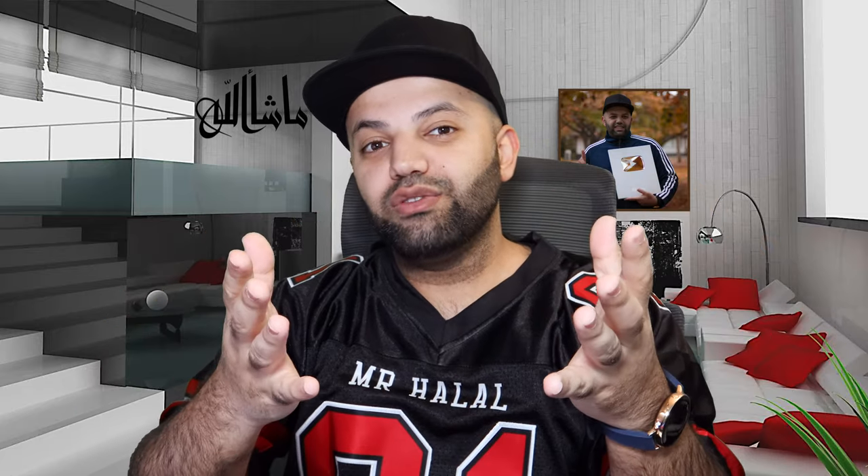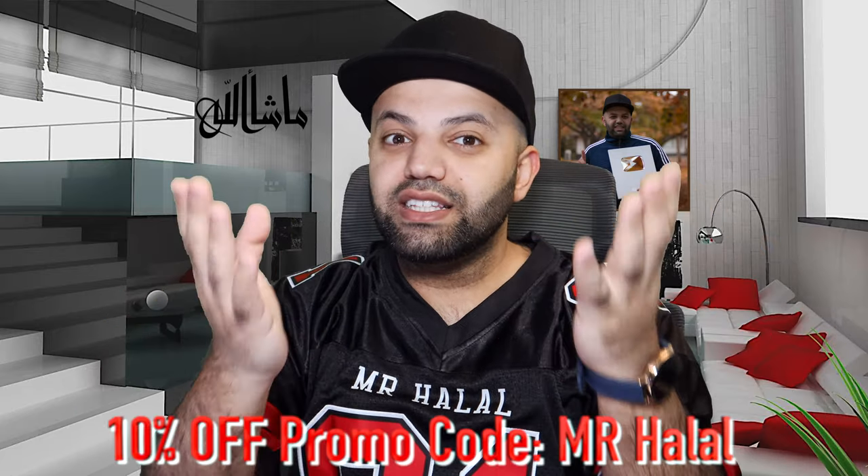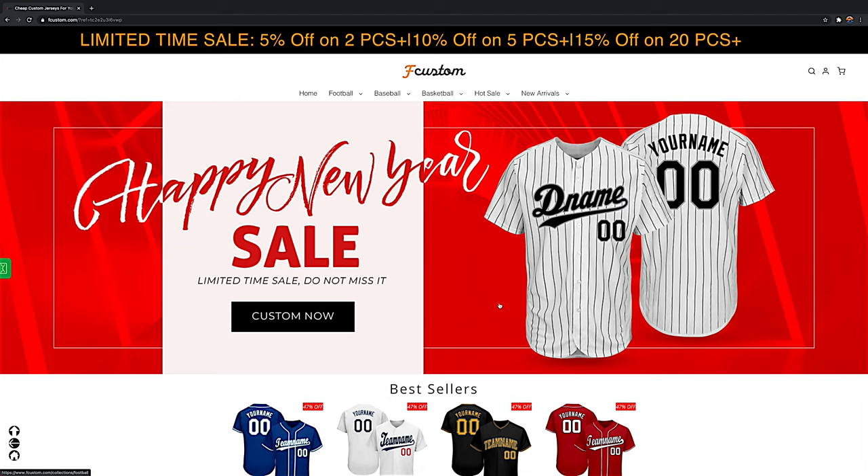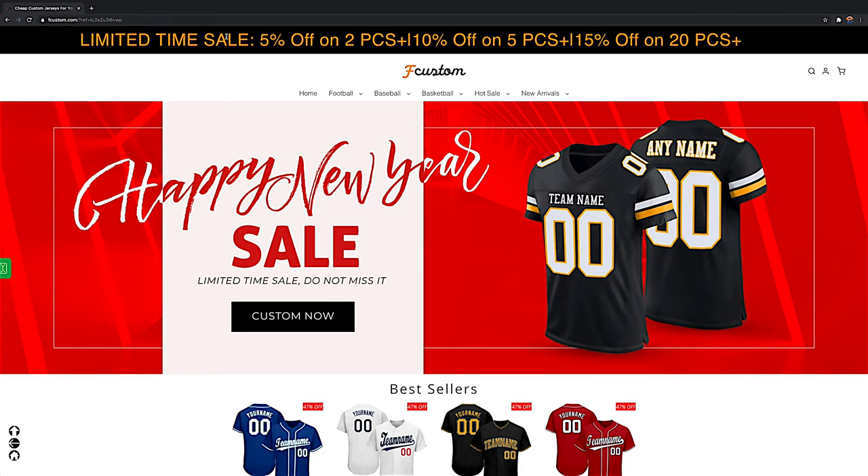Let's check out their website. Today you guys can get 10% off any of your orders by using the code Mr. Halal. So this is their website — you can use my link to open it up.